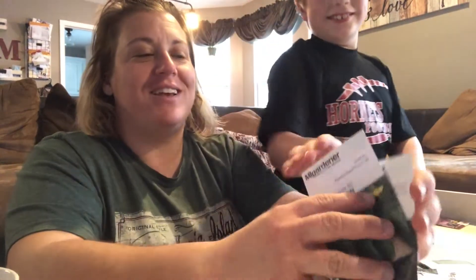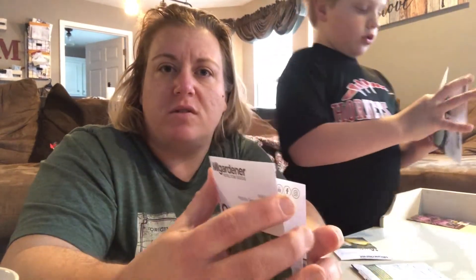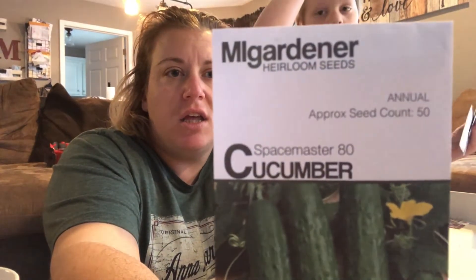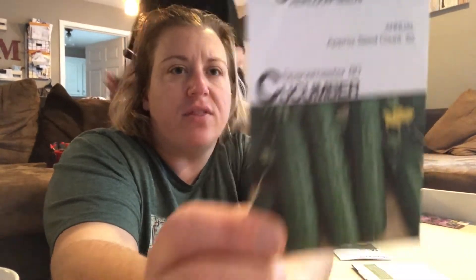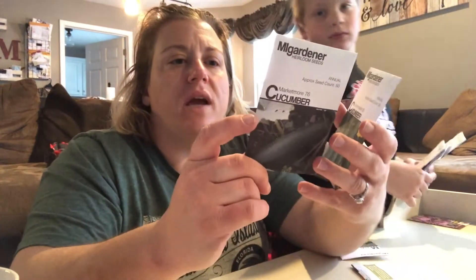My cucumbers. Your cucumbers. Daddy wanted some cucumbers too. We have seeds left over from last year, but my husband wanted some slicer cucumbers for salads. He did pickle some cucumbers last year, but he wanted some slicers this year. So we got the Space Master 80 cucumber — it says it is a bush variety and the fruit will reach 7 to 8 inches in length. And then the second one is the Marketmore 76. I think those are both pretty common varieties. We'll just see how those do this year.